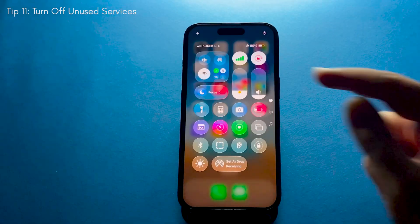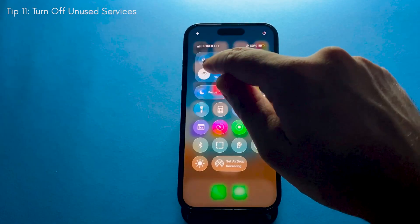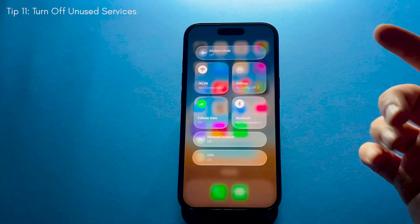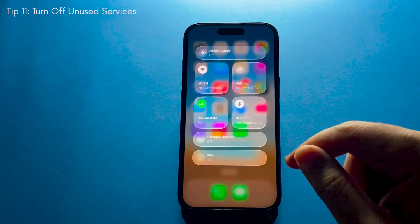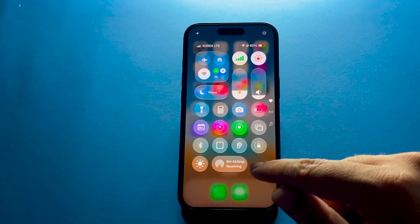Things like Bluetooth, AirDrop, and background iCloud sync can also eat up battery. If you're not using them, just turn them off. The less your iPhone is trying to connect and sync in the background, the better your battery life will be.